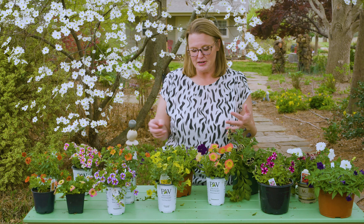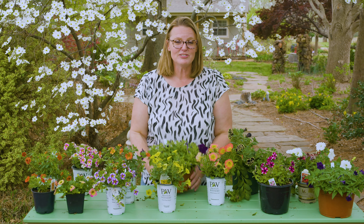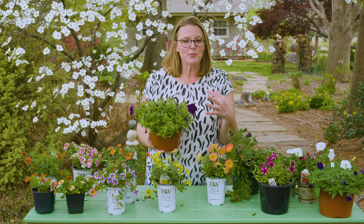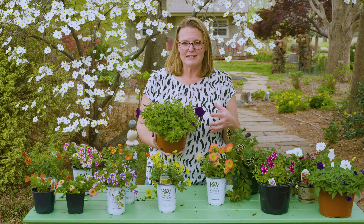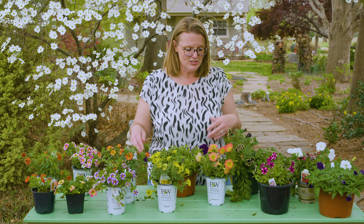Petunias have come a long way from your grandmother's garden. It's no wonder that they're one of the most popular annuals to utilize in the landscape. They used to just come in solid purples, pinks, whites, and yellows, but since then they have continued to create all sorts of different versions.